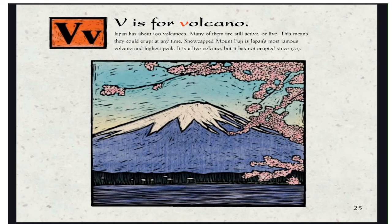V is for Volcano. Japan has about 190 volcanoes, and many of them are still active. This means they could erupt at any time. Snow-capped Mount Fuji is Japan's most famous volcano and highest peak. It is a living volcano but has not erupted since 1707.